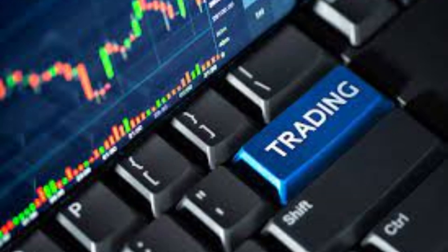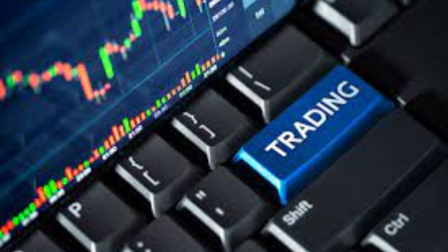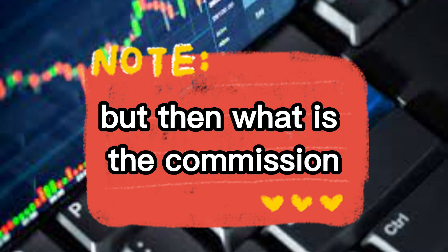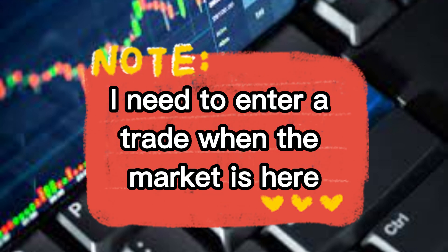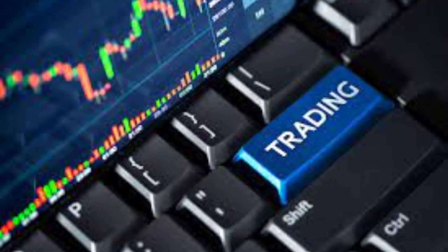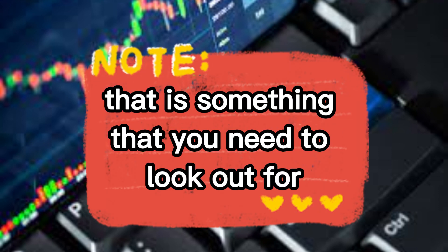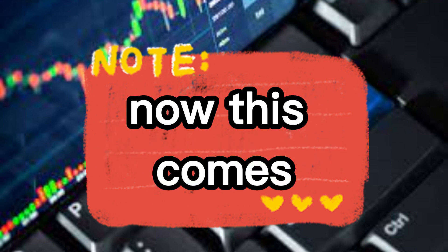The other thing you need to look at is commissions and spreads. You can be making a thousand dollars per trade, but what is the commission? What are the spreads? When I need to enter a trade and the market is here, what is the spread that this broker is giving me? That is something you need to look out for.